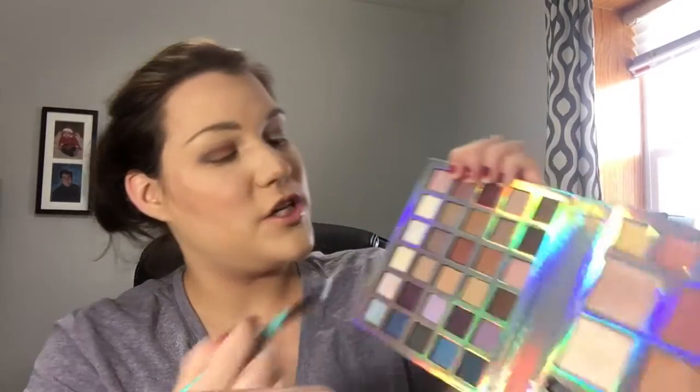Using a small brush, I'm going in with a shimmer white shade in the inner corner of the eye. I'm doing a little experiment: one side with no setting spray, and the other side with Wet and Wild Fix Plus setting spray, to see if there's a difference in intensity. On the non-sprayed side, I'm using that light brown to smoke out the under eyes.